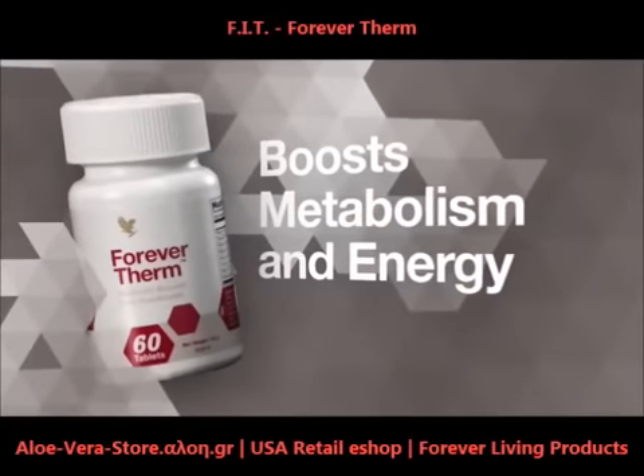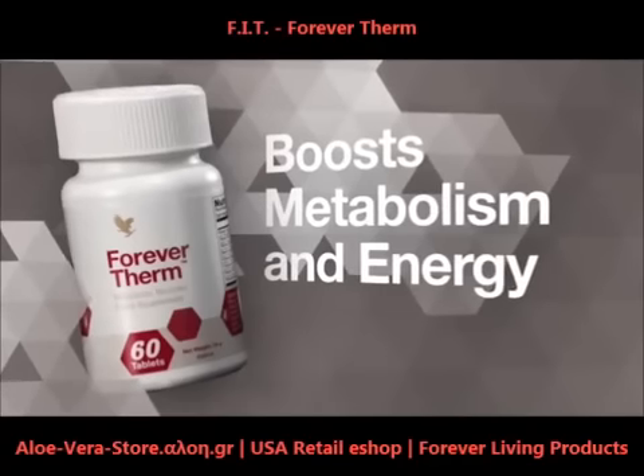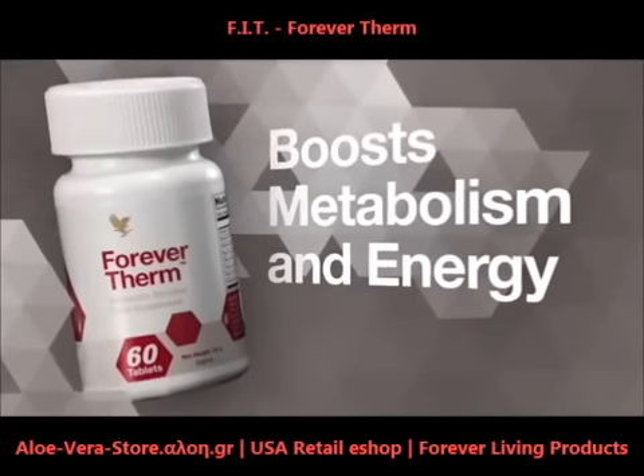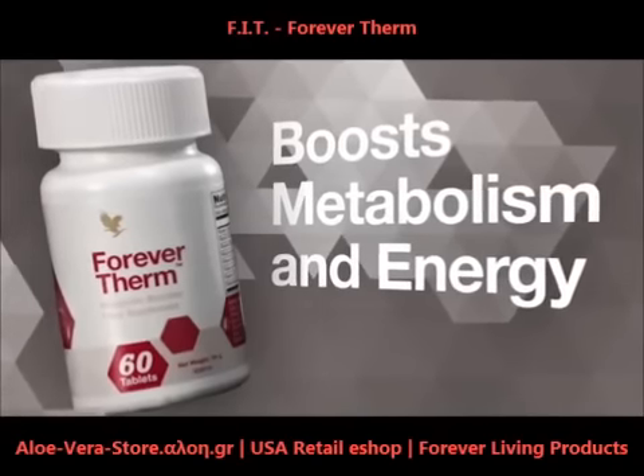Forever Therm's powerful thermogenic formula increases your body's temperature to boost metabolism and energy levels — a great way to help accelerate your weight loss efforts when used with a sensible diet and exercise program so you can achieve faster results.